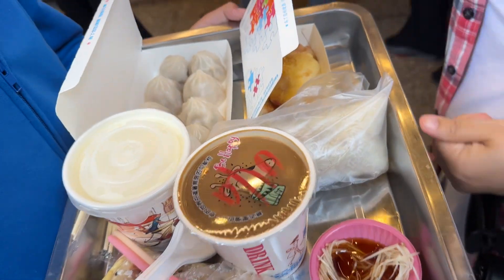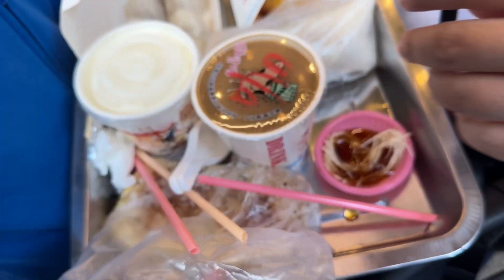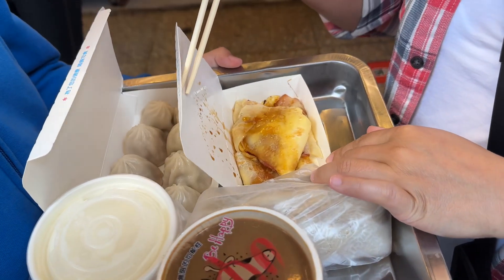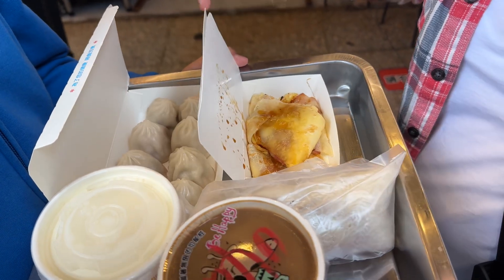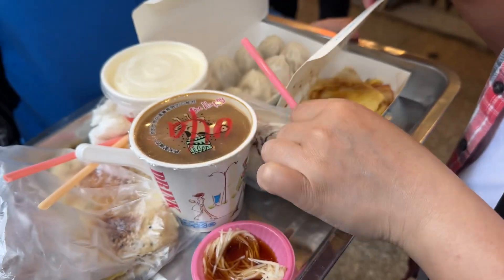We've got today, Momer. Hi, we are at Yonghee Soy Milk Place, famous for their soy milk and their omelette crepe — the Taiwanese omelette crepe. And also the sticky rice, and we also got a ham and sesame bun.